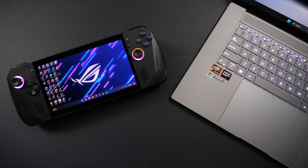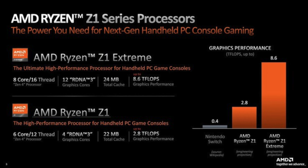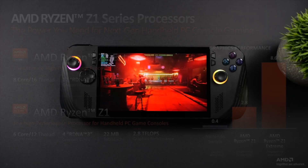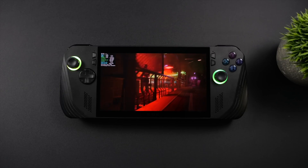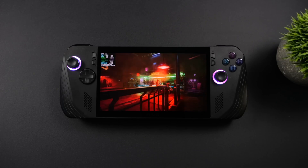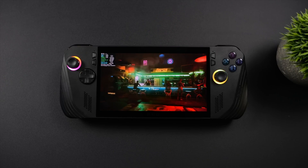Now if you remember correctly, we've actually got two Z1 processors: the Z1 Non-Extreme and the Z1 Extreme. The Z1 didn't perform that well in the lower end ROG Ally, and we really didn't see it in many other handheld PCs — at least not in the United States. But the Z1 Extreme is still going strong in the ROG Ally, the Ally X, and the Legion Go.